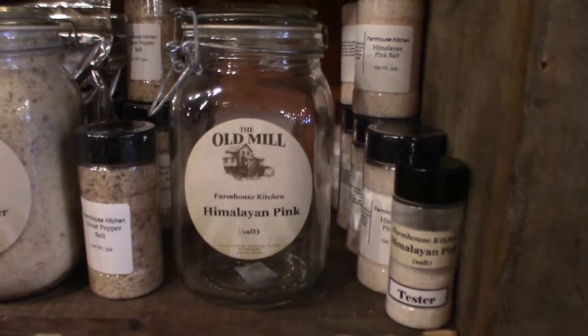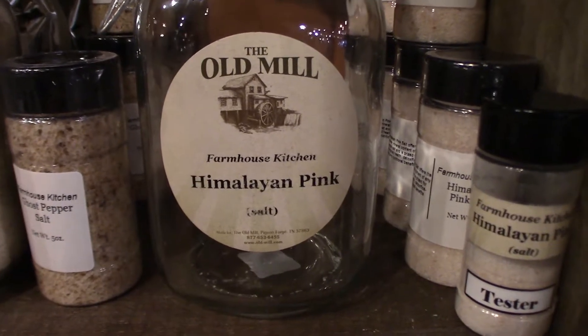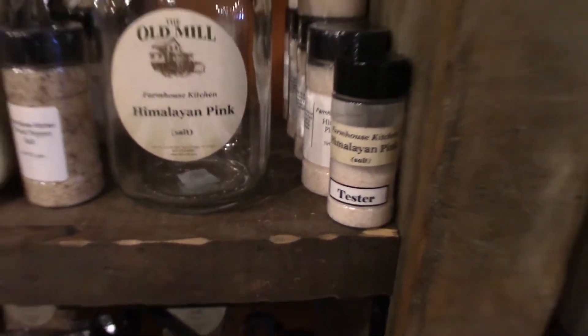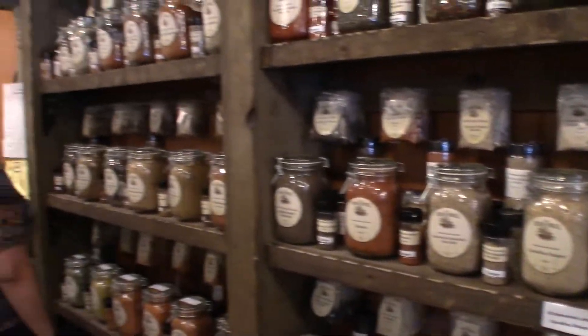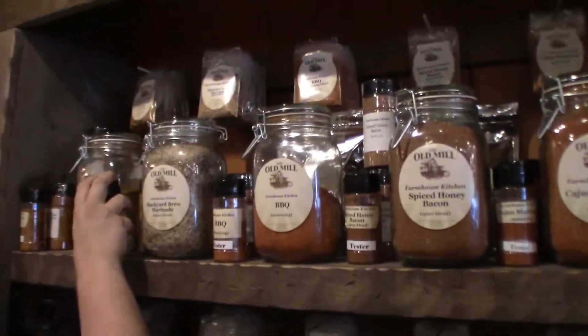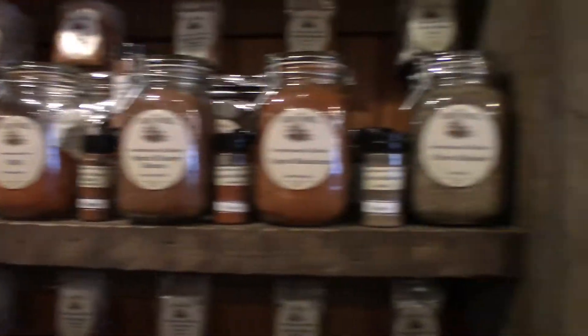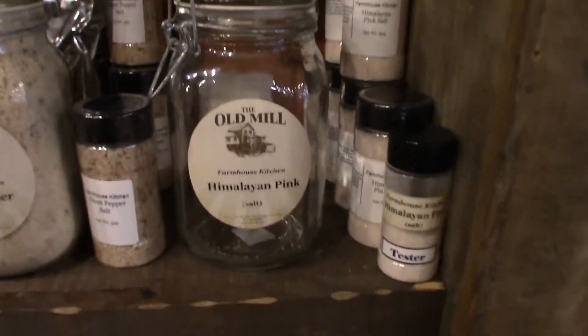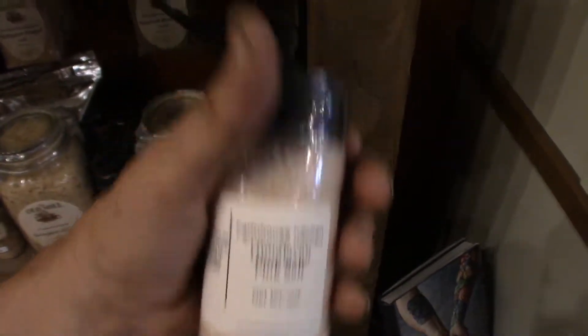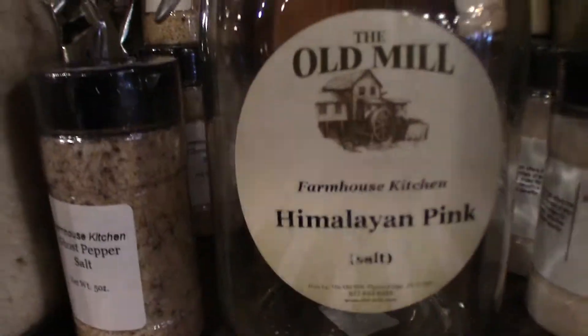Look at what I figured out here — the Himalayan pink salt is empty. All the other salts are there, some less than others, but when you get to the Himalayan, it's gone. They do have the smaller ones, but the big one is out.